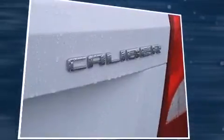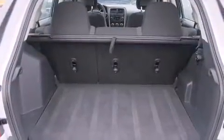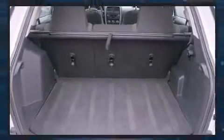Dodge prioritized practicality, efficiency, and style by including delay-off headlights, a tachometer, an automatic dimming rearview mirror, rear wipers, and a split-folding rear seat.